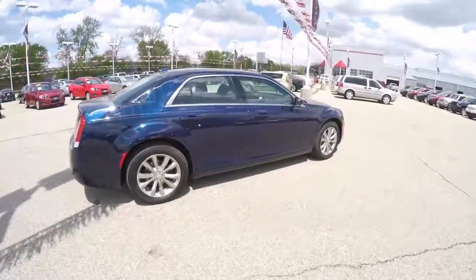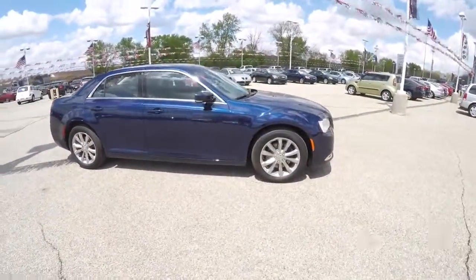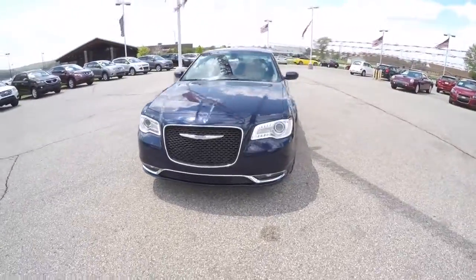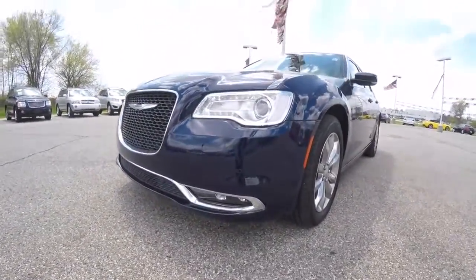This concludes our quick walk-around look at this brand-new 2015 Chrysler 300 All-Wheel Drive Limited. If you have any questions or would like to see this vehicle, please contact our showroom — one of our friendly sales staff will be more than happy to answer any questions you may have. As always, thanks for watching.